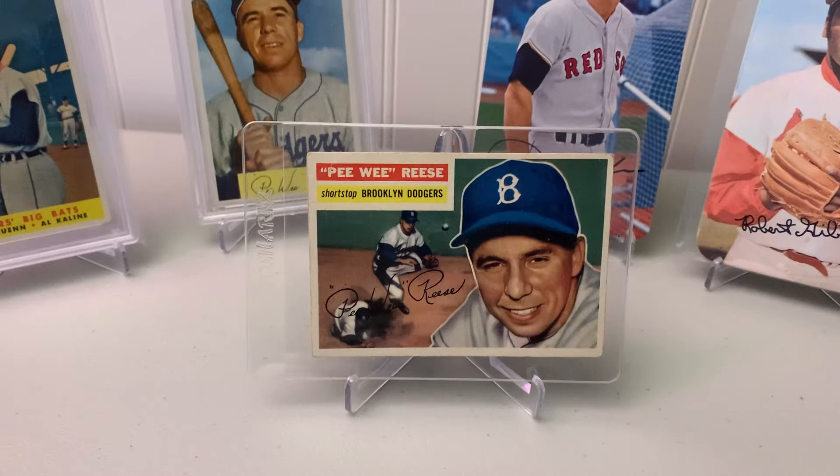Back here for another video. I'm joined today by a special guest, my son Eli — he's 10. He's very excited to be here and he's giving me some pointers on how to make YouTube videos, so I appreciate that.